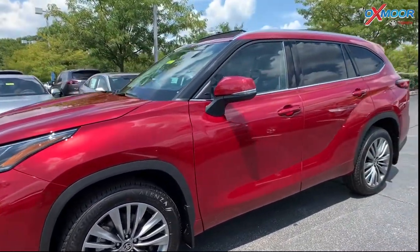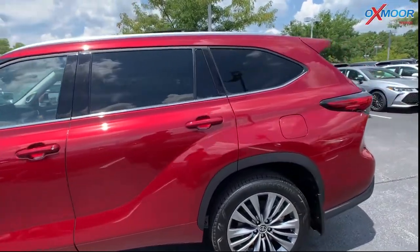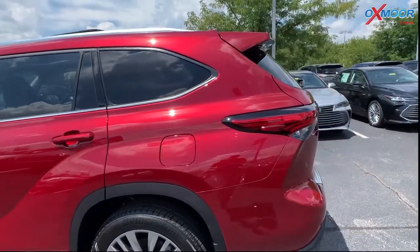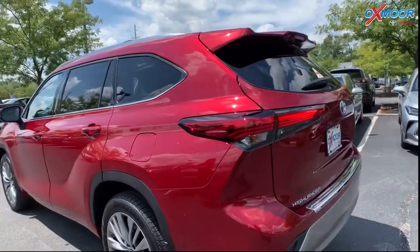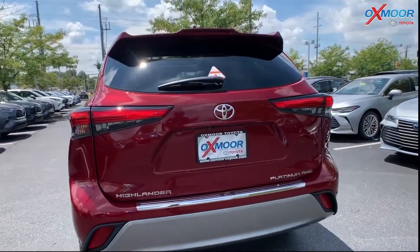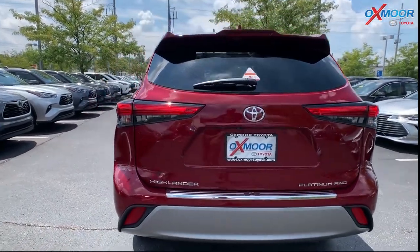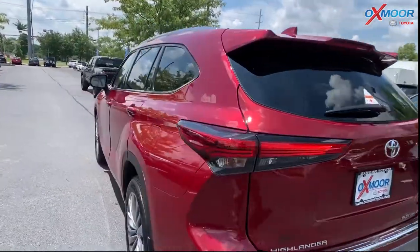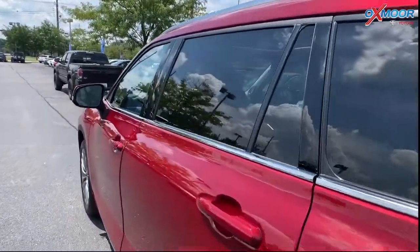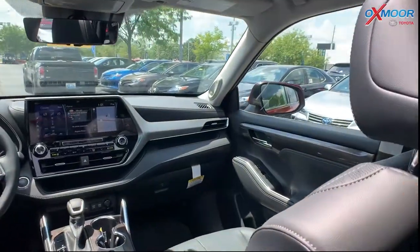This vehicle does have the Toyota Safety Sense 2.0. With that, it has the pre-collision system with pedestrian detection. It also has the full-speed dynamic radar cruise control. There's the lane departure alert with steering assist. It has the lane tracing assist and automatic high beams. So the vehicle has a ton of safety features.